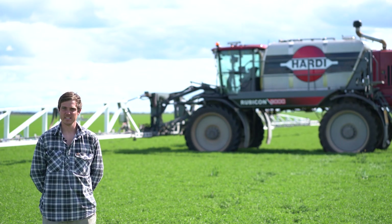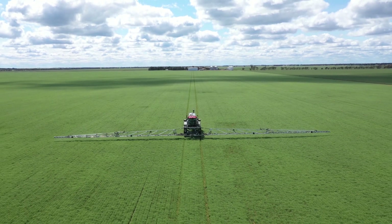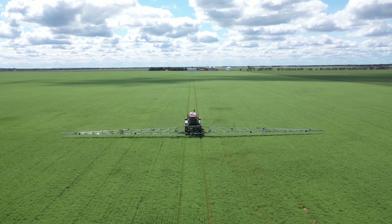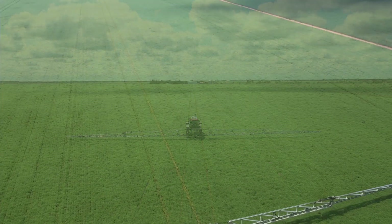The boom size idea is fantastic. Everything we used to go over in our 36 metre boom, we can continue with that same speed with our 54 metre boom. And I usually sit on about 25 kilometres an hour, so we get over the paddocks nice and quickly.